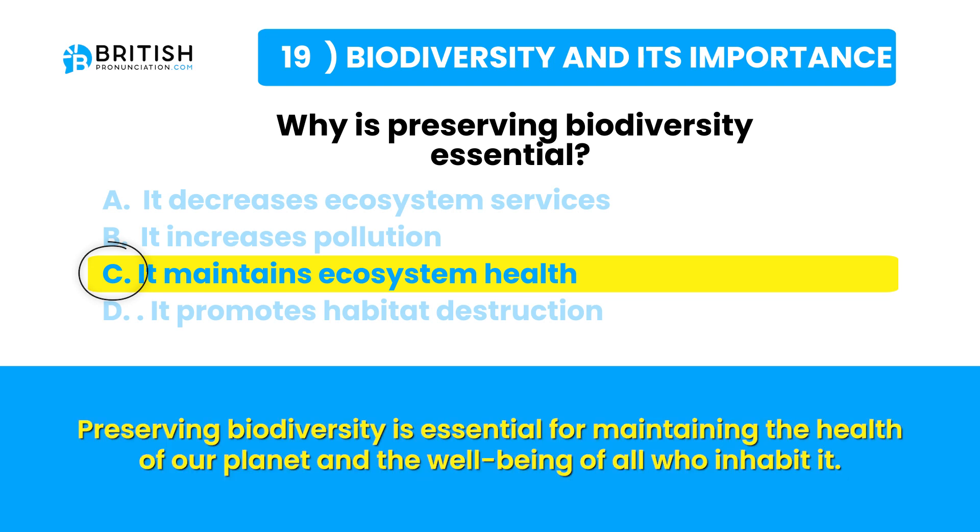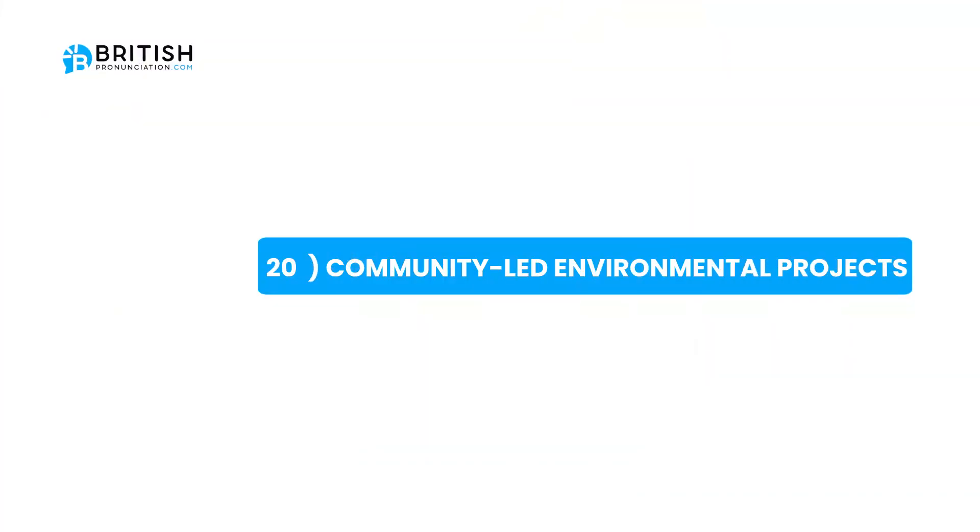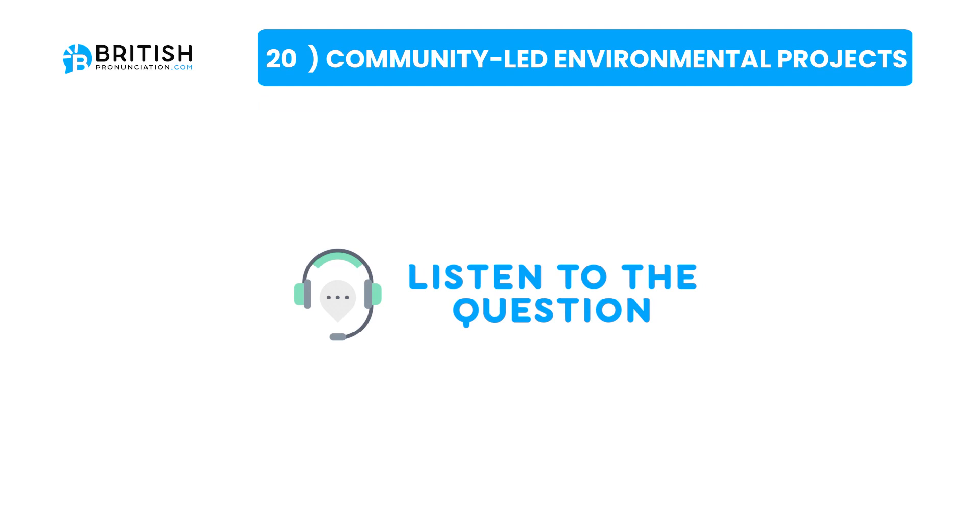Let's go on to the next topic. The next topic is community-led environmental projects. The question is: what type of initiative can be a community-led environmental project?